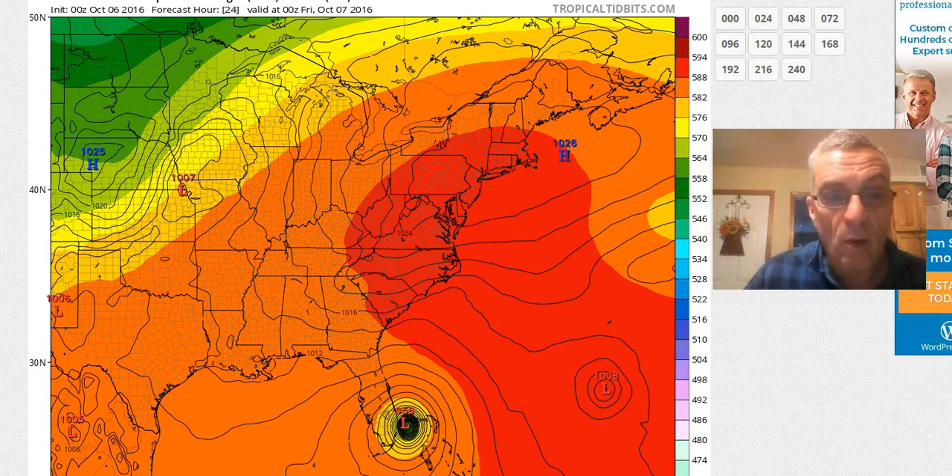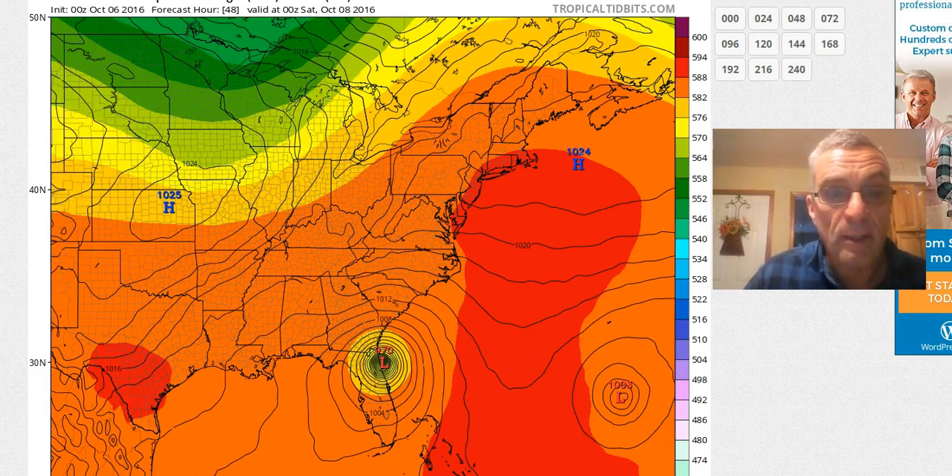Bottom line is it's almost a Category 4, or there may very well be a Category 4 by the time it goes to land. And then from there, the European takes it right up near Jacksonville, just about moving off the coast.